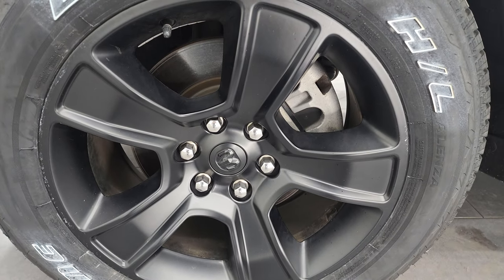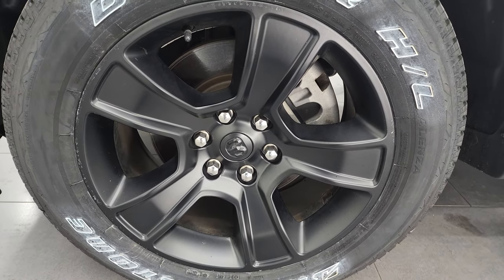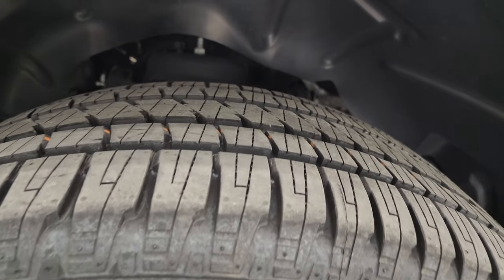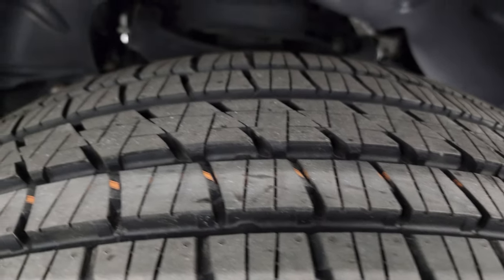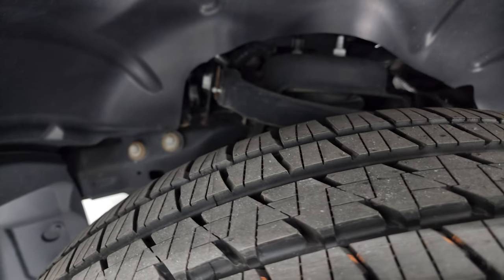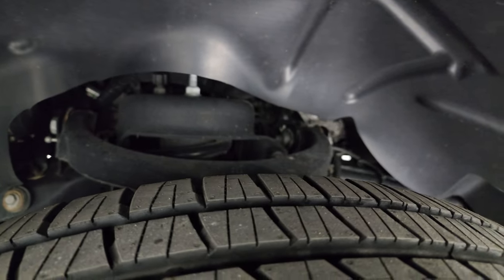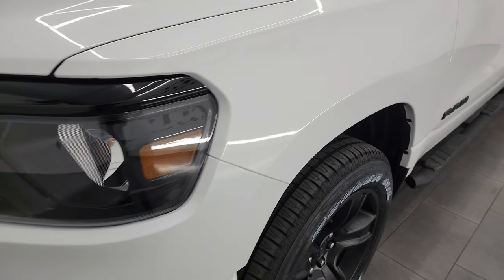This one comes with the 20-inch painted black alloy wheels, part of that Night Edition. In the front here we have brand new Bridgestone Dueler HL tires — these are 275-55 R20s, still have the little wear knobs on there. We put those on in our safety inspection. Frame and underbody is in really nice, clean condition. This is a one-owner, clean title history, clean Carfax lease from Wisconsin.